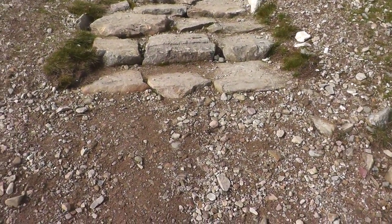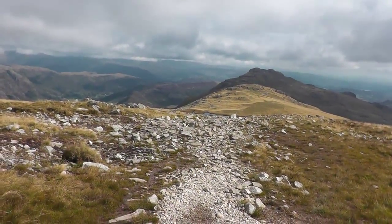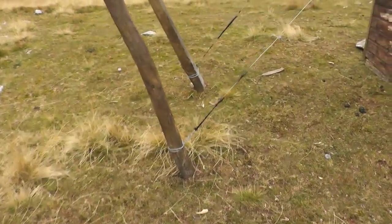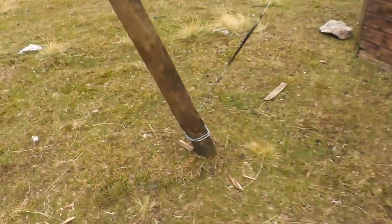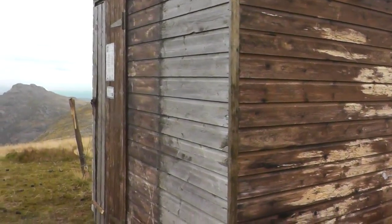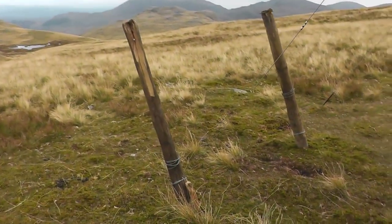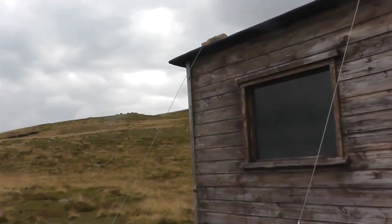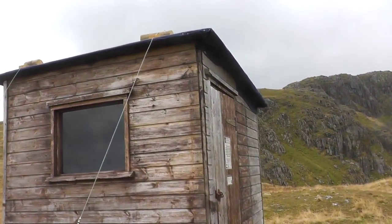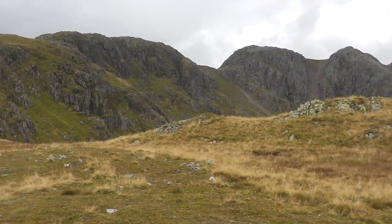Should probably carry on — all the way back down to where there were a few guys working a bit further down. What a view though, from here.